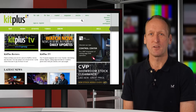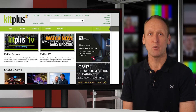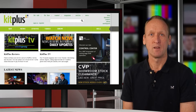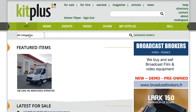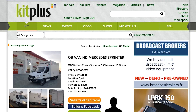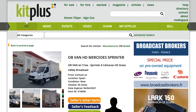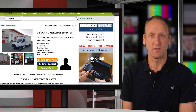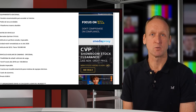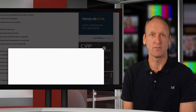This help video explains the difference between pay-as-you-go and credits on kitplus.com. Both of these are applicable if you're advertising items for sale. Unless you're a dealer with a kitplus agreement, you're going to need to pay us something. This is all you will pay though — there's no commission or anything else once the advert is online and active.